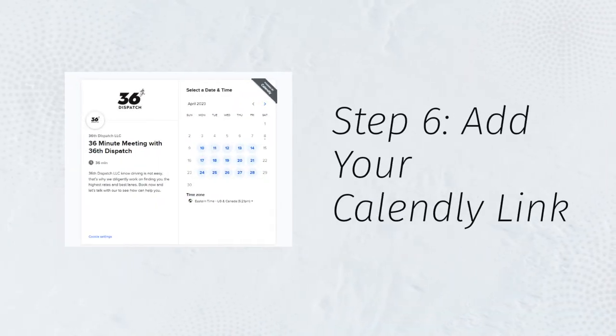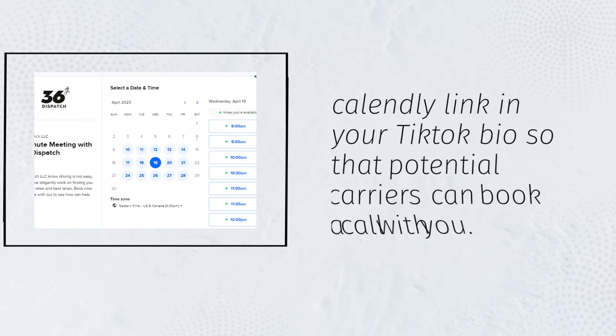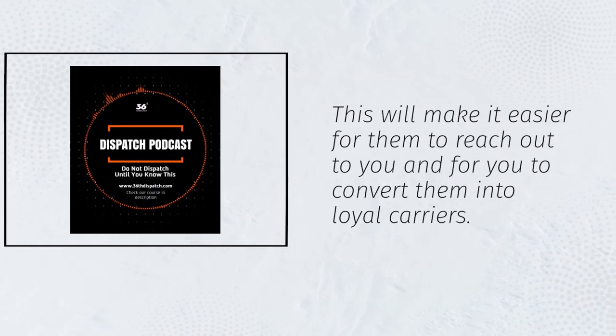Step 6: Add your Calendly link. Once you hit 1k followers, you can add your Calendly link in your TikTok bio so that potential carriers can book a call with you. This will make it easier for them to reach out to you and for you to convert them into loyal carriers.